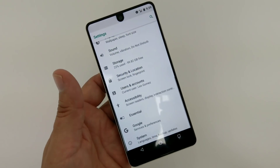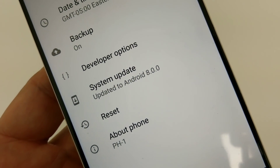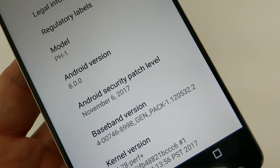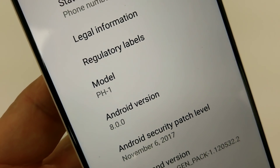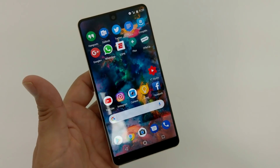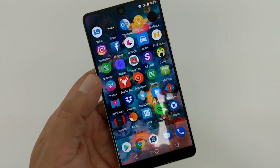As you can see here, I'll go into Settings > System, and there you have Android 8.0.0. If you go here you can see the security patch is November 6th, Android 8.0.0, Essential PH-1. It's running pretty good.